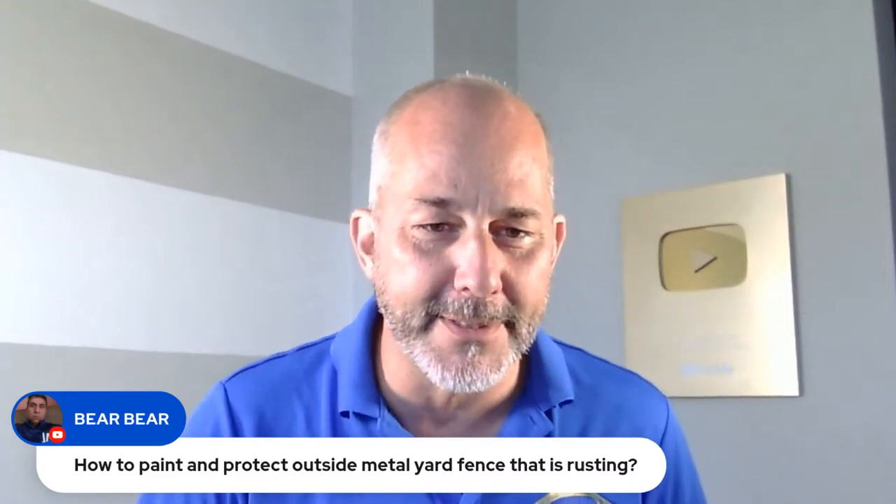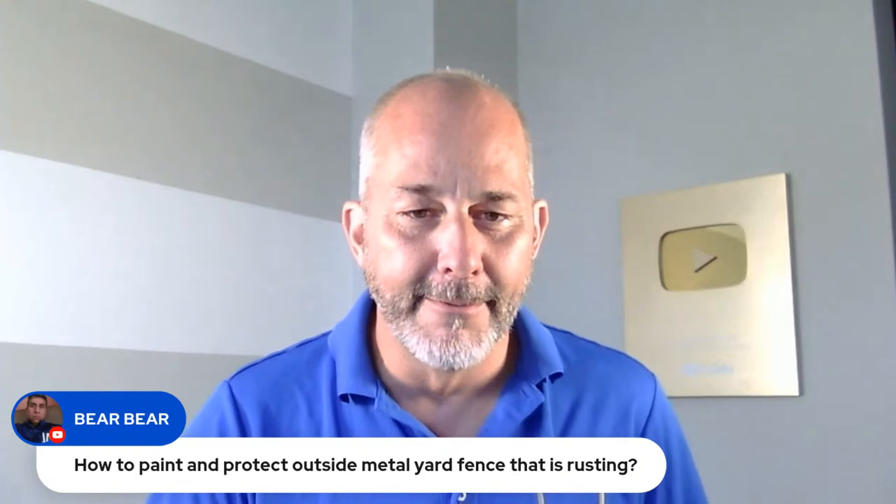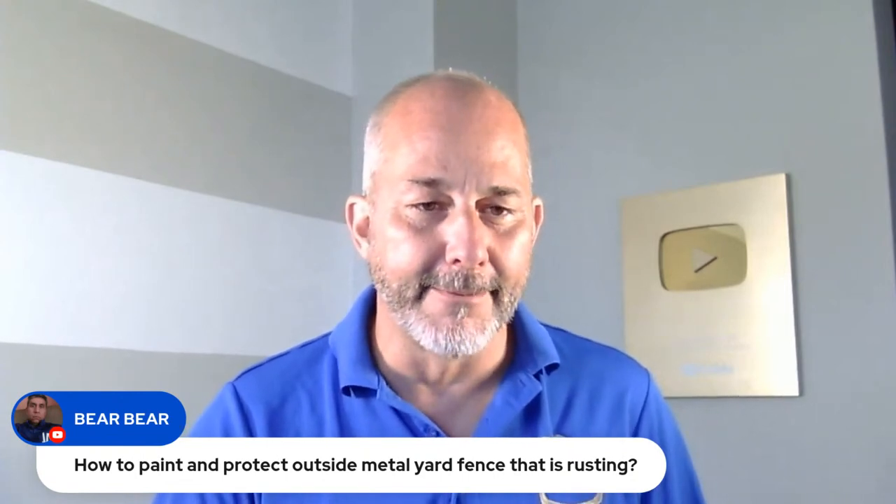Super chat question: how to paint and protect outside metal yard fence that is rusting. If it's metal and it's outside, look at using Rust-Oleum. It seals and stops the rusting process on metal.